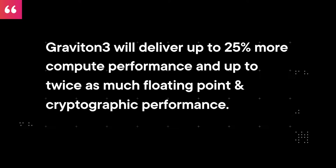AWS announced in preview the next generation of their ARM chip with Graviton3. According to AWS, Graviton3 will deliver up to 25% more compute performance and up to twice as much floating point and cryptographic performance. You can start taking advantage of this today with the C7G instances in supported regions. Finally, AWS announced AWS Repost, replacing the old AWS forums — a Stack Overflow-type experience managed by AWS and provided as part of the AWS free tier.